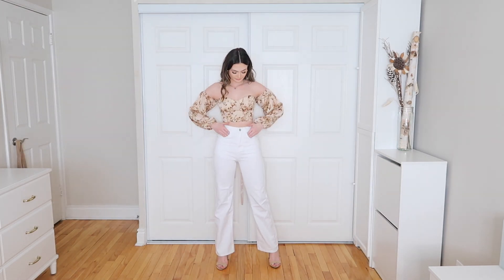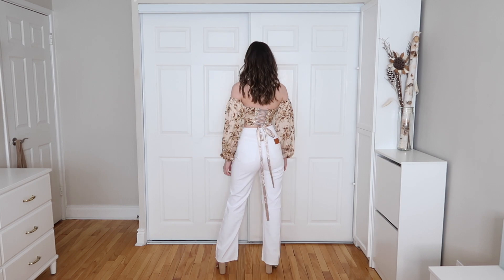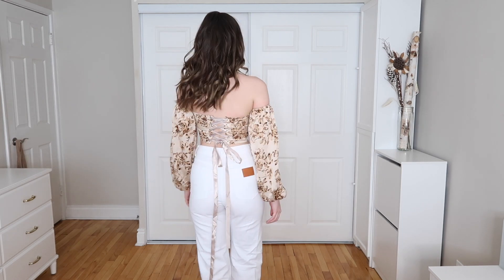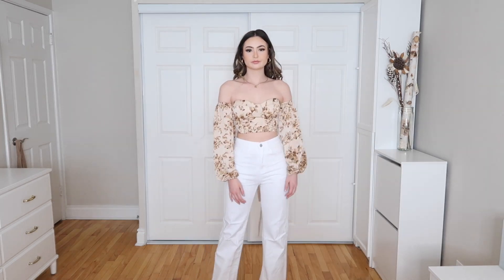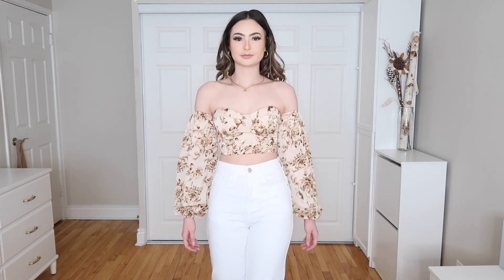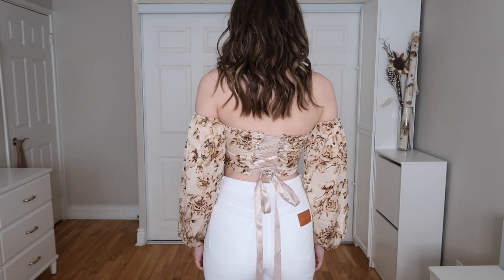Next we have the Off the Shoulder Floral Print Lantern Sleeve Crop Top in multi-color, extra small, paired with the High-Waisted Patched Detail Wide Leg Pants in extra small as well. I love the colors together — the white pants brings a minimalistic balance so the main focus stays on the gorgeous floral top. My favorite part is the back tie detailing; you can lace it up like a bustier or corset top. It fits so nicely and is so flattering.